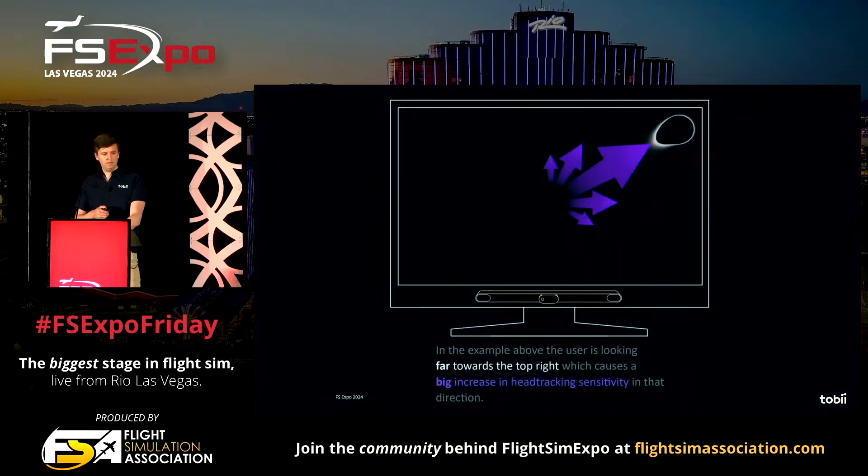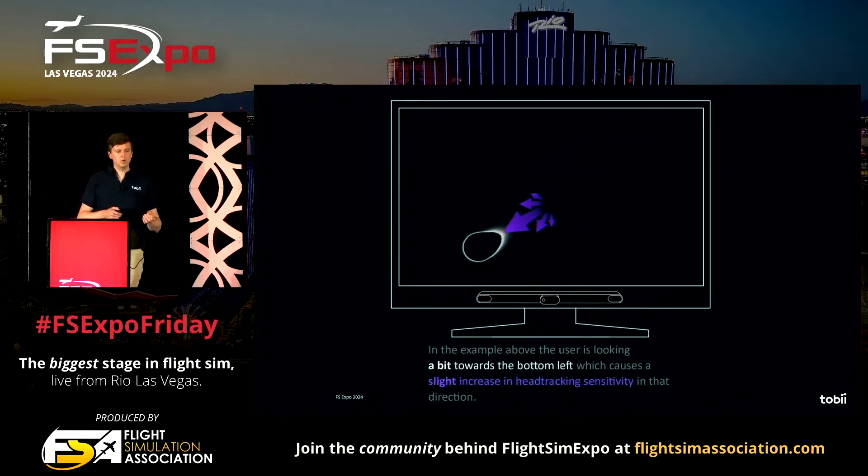Here's an example: a user looking to the far top right would cause a big increase in head tracking if they move their head in that direction. And here's another example where the user looks a little bit to the bottom left — in that case, it causes a very slight increase in head tracking sensitivity in that direction. This is great for VFR flying when you need to see out of the cockpit, but also great for IFR flying where you need to look at all the instruments, no matter where in the cockpit they're located.